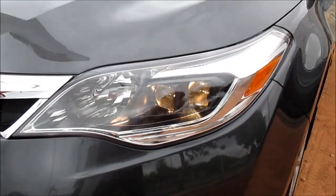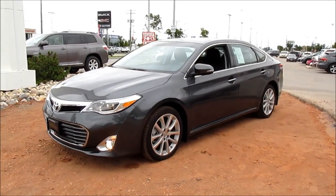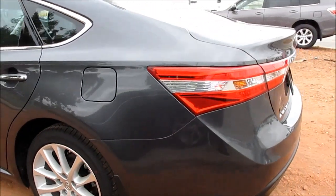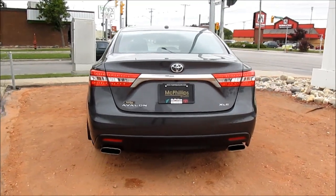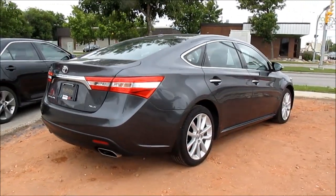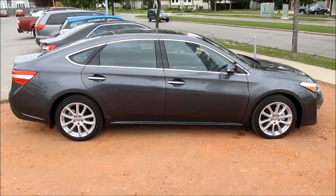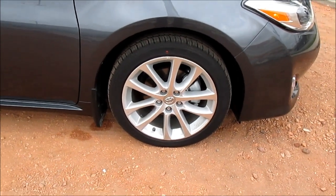Projector beam headlights. This vehicle is riding on 18-inch alloy aluminum wheels.